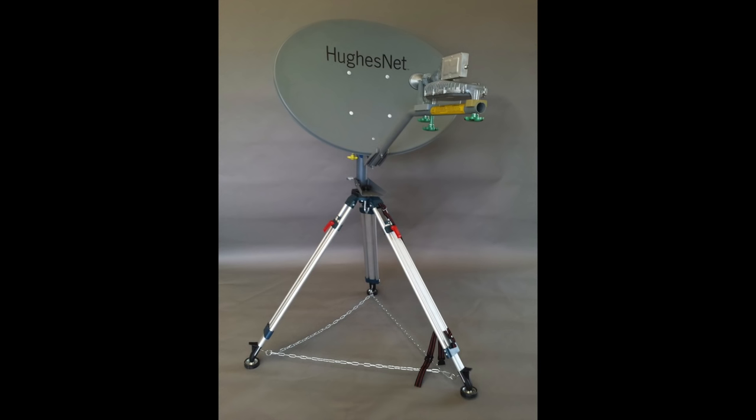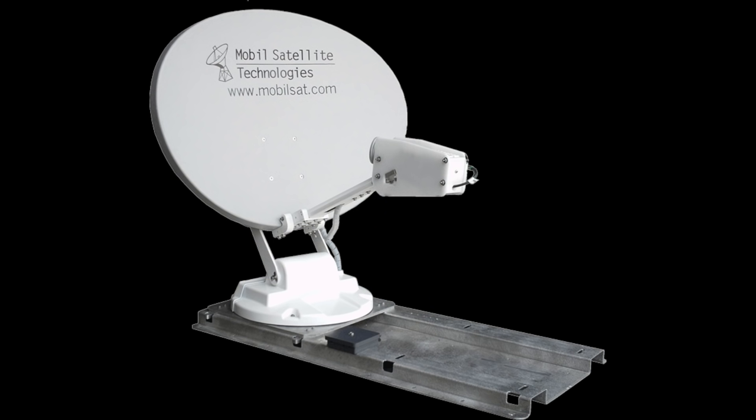There are currently two satellite options available to mobile users who want to move about the country — one comes on a tripod, one is a dish mounted on the roof of your RV. Expect costs to range between $1,000 and $6,000 to get either option installed, and your data plans will be pretty pricey. But for those who understand the trade-offs, satellite can indeed be the only option in the places you want to go.